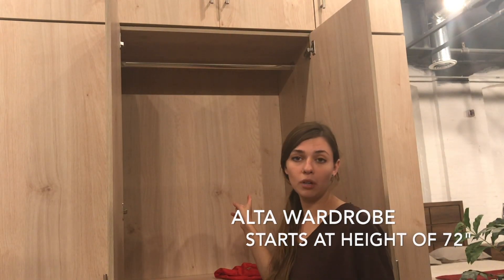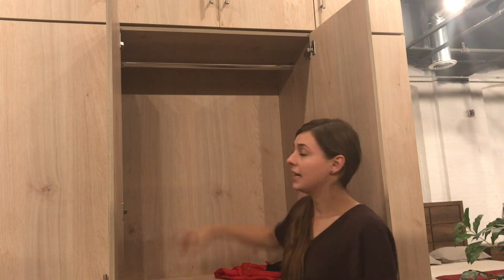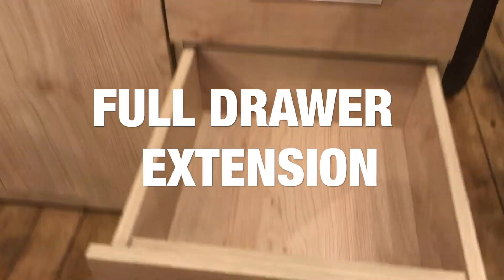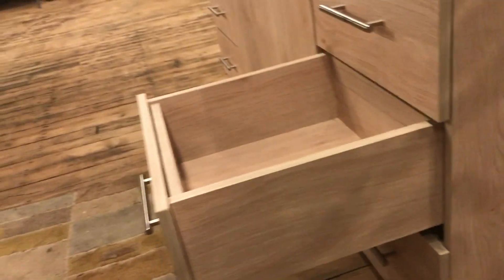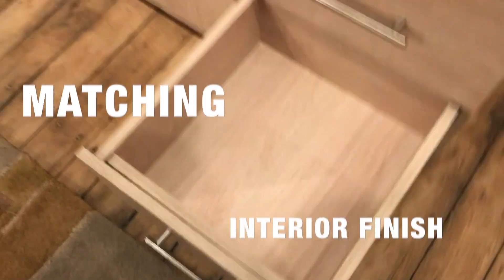The Bella wardrobes are finished on the inside the same as the outside. They have an upgraded hanging rod and full drawer extensions, so the drawer extends fully all the way to the end. It's also made with the same finish that is on the outside.